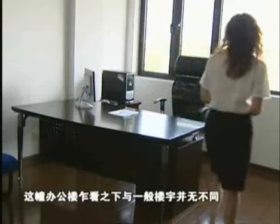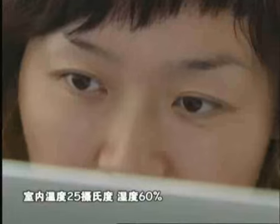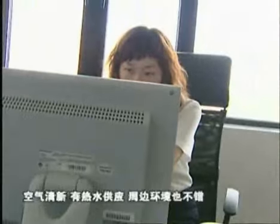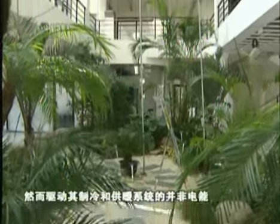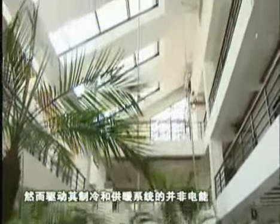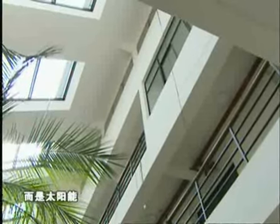This office looks no different than any other. Inside, it is 25 degrees Celsius, humidity is 60%. There's fresh air and hot water — an ordinary environment. What makes it extraordinary is that the cooling and heating systems are not generated by electricity, but by solar energy.